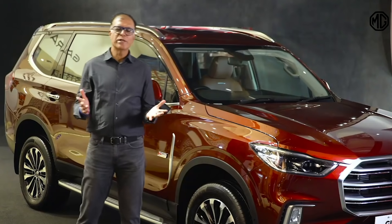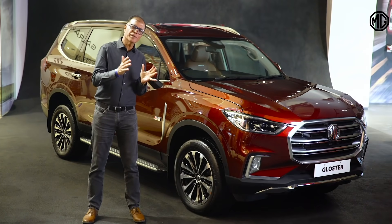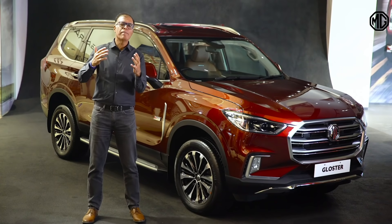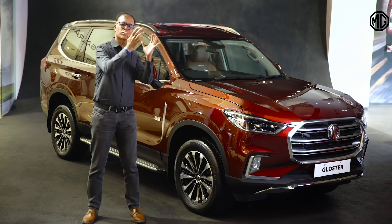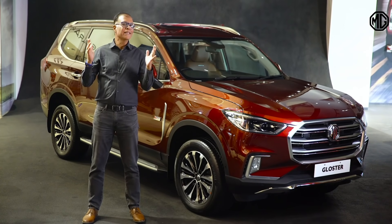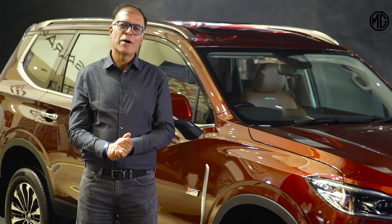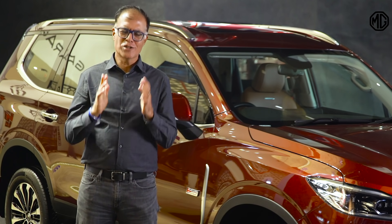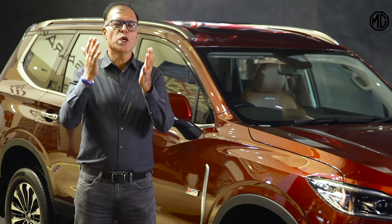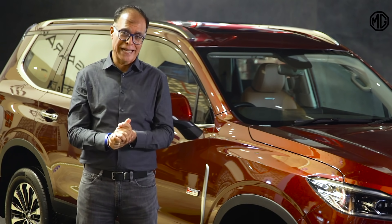A few days back we introduced MyMG Shield. Why is that important? In the industry typically so far, we have been offering very standard packages to consumers — so many years of warranty and so many years of roadside assistance — assuming the needs of all consumers are the same. What we have tried to do is give you a chance to personalize your after-sales packages the way you want to drive the car and the way you want peace of mind with this car.